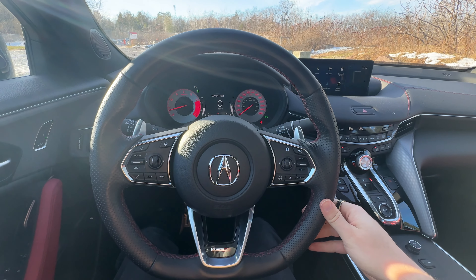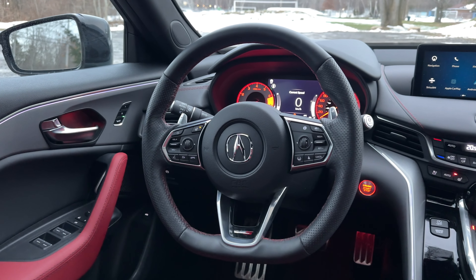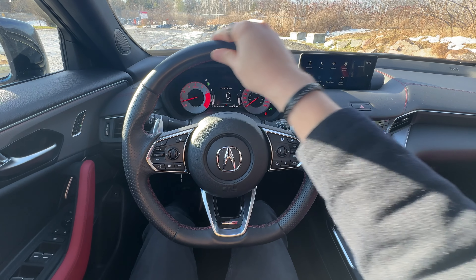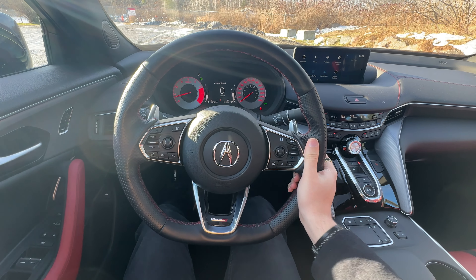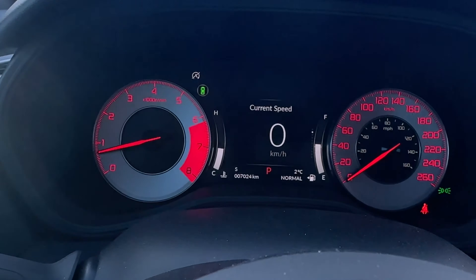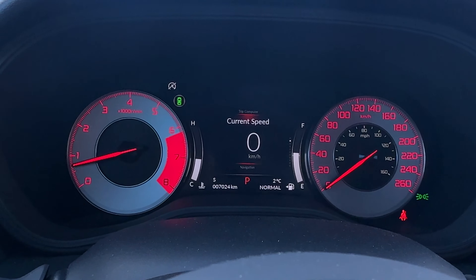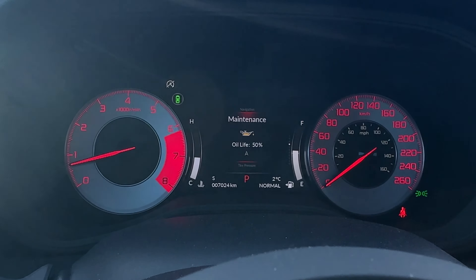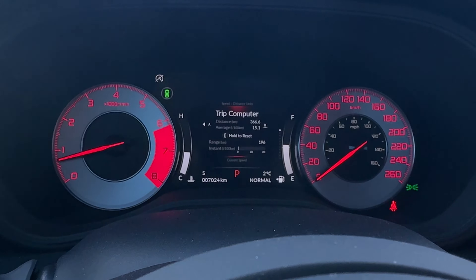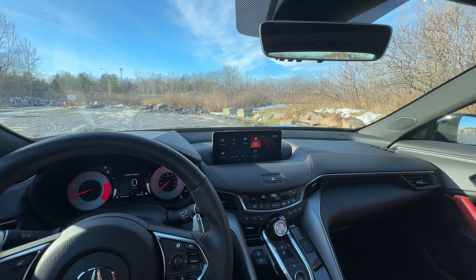Inside the TLX, you're greeted by the steering wheel right away with a Type S badge, some physical buttons — I love that — and the heated steering wheel button. There's a nice mix of breathable leather and grippy material, which I really like especially in a sporty vehicle. Moving over to the gauge cluster, it's a mix of digital and analog. This is one of the areas changed for 2024, where it will be all digital. Currently you can see current speed, fuel economy, compass, and tire pressure.